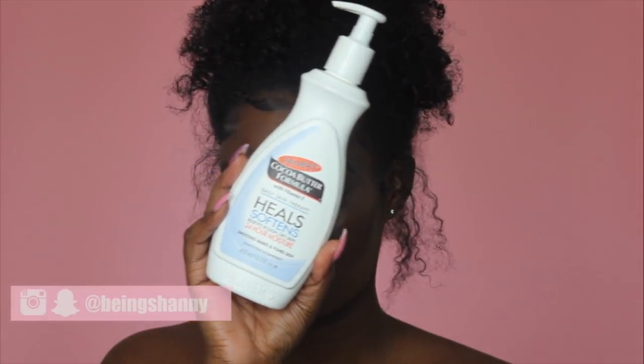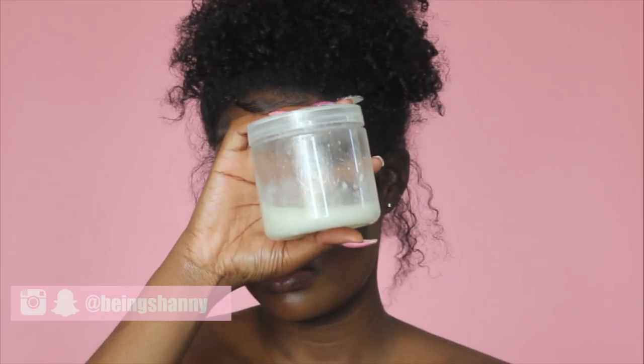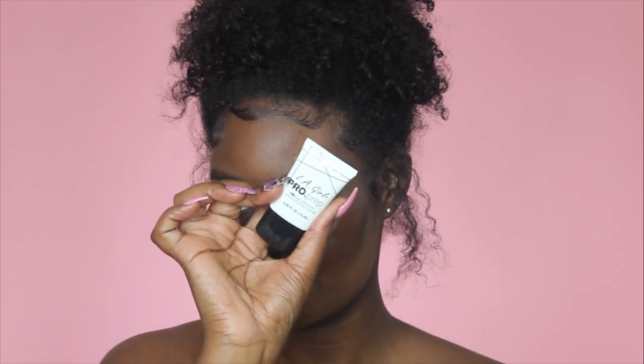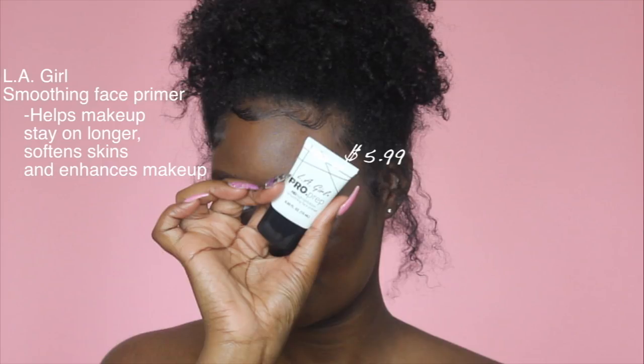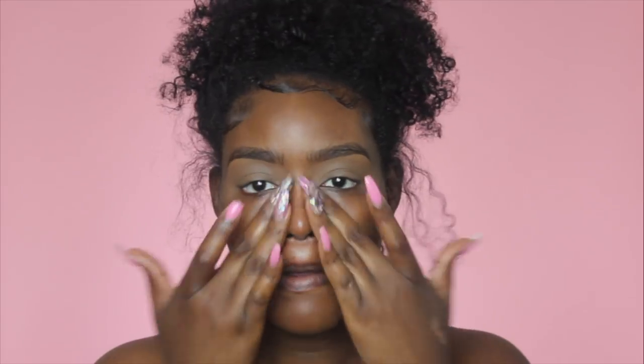I'm going to start off by moisturizing my face with the Palmer's Cocoa Butter Formula Lotion. I also use coconut oil to moisturize my body as well as my face. To prime my face today, I'm using the LA Girl Pro Prep High Definition Smoothing Face Primer, which you can find at Ulta. Majority of the stuff in this video you're going to be able to find at Ulta or Walmart. I'm focusing the majority of the product in the center of my face and then spreading it out.